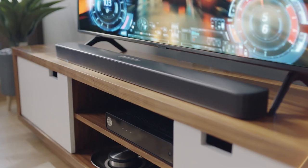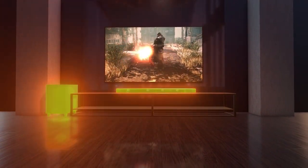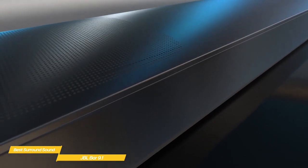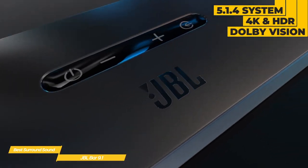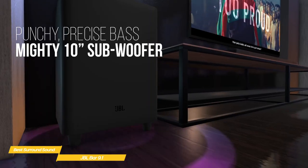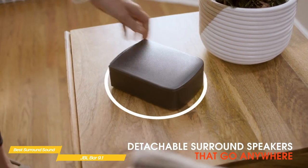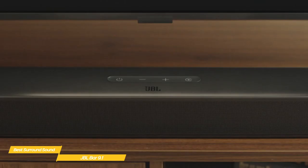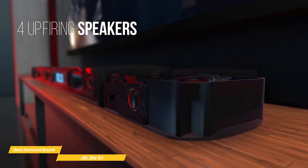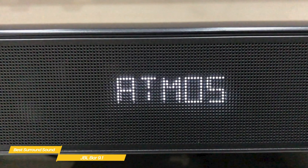Coming in at number one on our list, we have the JBL Bar 9.1 — our choice for the best soundbar for true surround sound. The JBL Bar 9.1 is a complete true surround system that bundles a soundbar, a wireless subwoofer, plus a pair of wireless rear surround speakers into a convenient, easy-to-use package. It's a 5.1.4 system that supports 4K, HDR, and Dolby Vision pass-through. The soundbar includes two detachable rechargeable wireless speakers and a wireless subwoofer. The wireless surround speakers provide about 10 hours of use and dock into magnetic charging stations on each side of the soundbar. Behind the front grill are four oval full-range drivers, three 1-inch tweeters, and a pair of up-firing drivers for two of the four Dolby Atmos height channels.